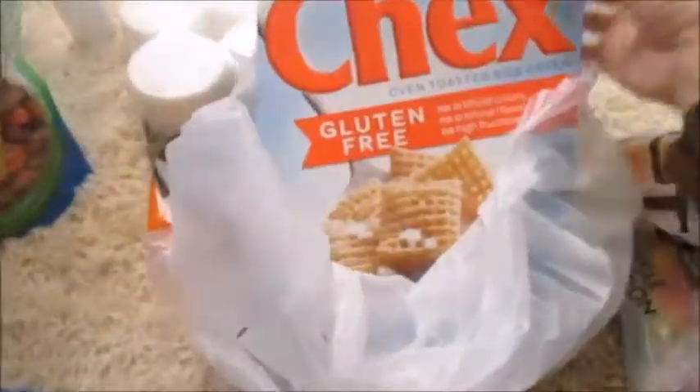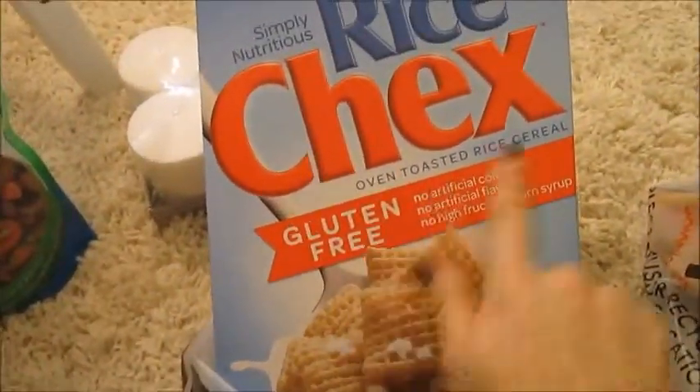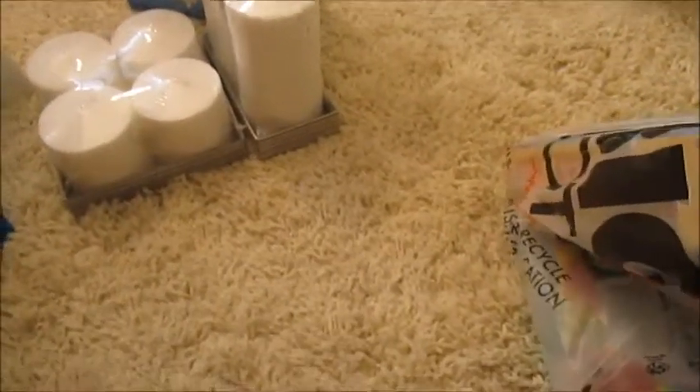Then I got some cereal — it's cheap there, only $2.80 with 20% off. I got some gluten-free rice checks. It's not much of a haul; it's just to show you guys that things are cheap there.